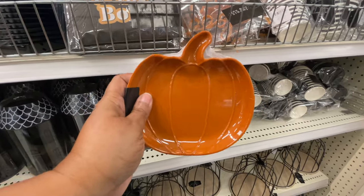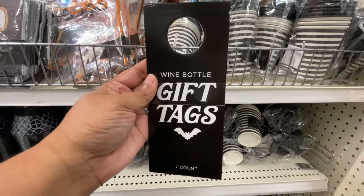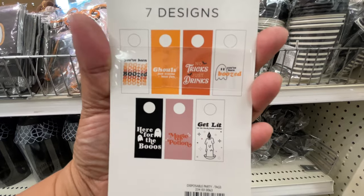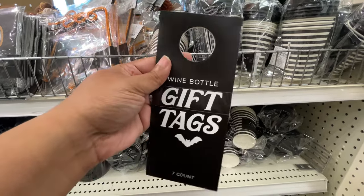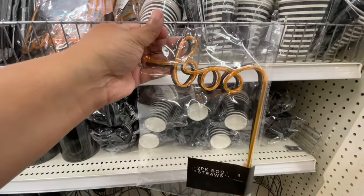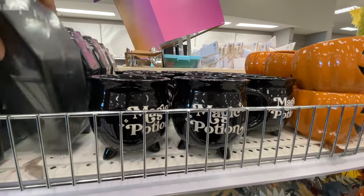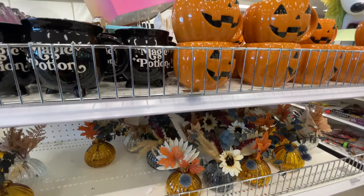And then of course they had to do the pumpkins. I didn't see white ones of these — maybe my store just didn't have them. These are so cute for a dollar, and you get all of these gift tags. The boo straws — so good. Magic potion mug, it's $3. I love that it looks like a little cauldron but it's a mug.